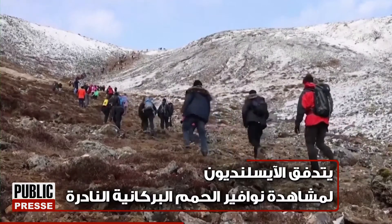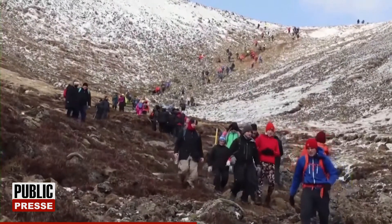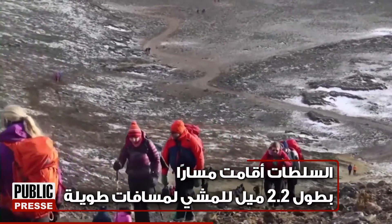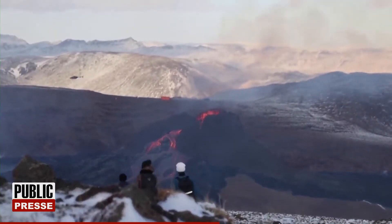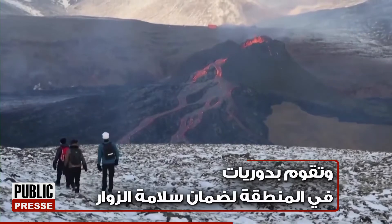Icelanders flock to see the rare lava fountains. Authorities set up a 2.2 mile long hiking trail and patrol the area to ensure visitors' safety.